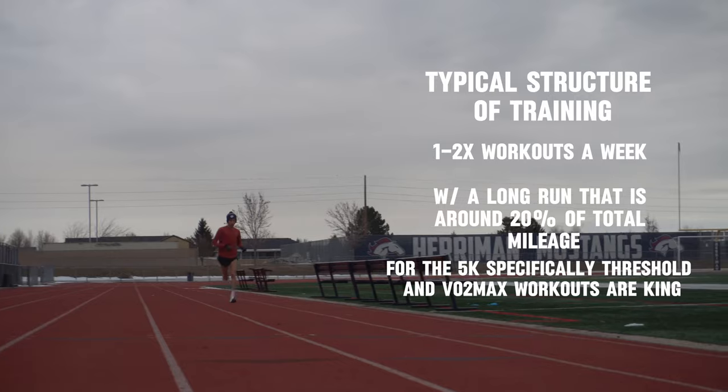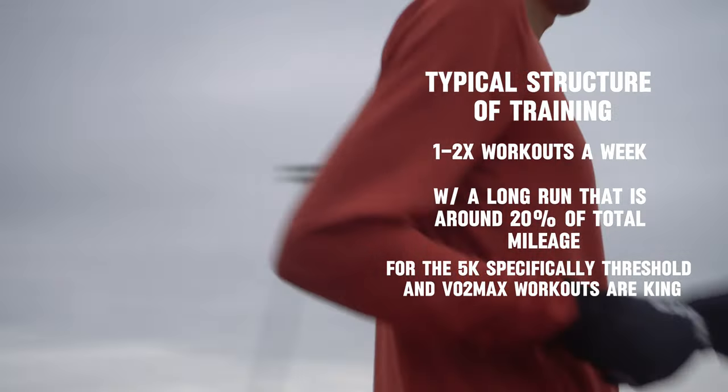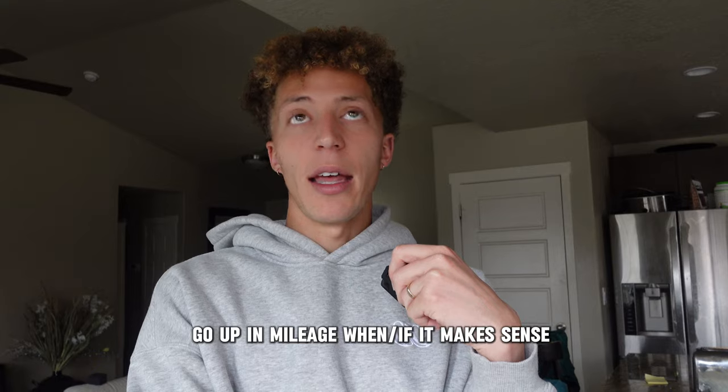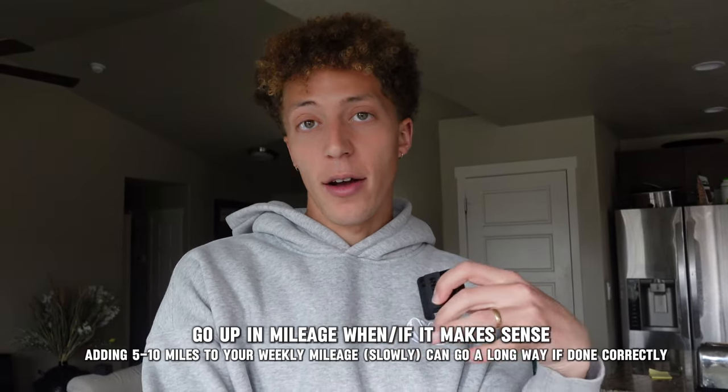How do you run a faster 5K? A lot of people think you have to run 5K pace all the time — nope. You need to be running above, below, and at 5K pace all in harmony. Structure that throughout the week with a good mix of everything. My 5K time got faster when I increased my mileage, not necessarily because of the mileage itself, but it let me handle harder workouts with more volume. If you can't go up in mileage, cross train to build that aerobic base — the aerobic base is key.